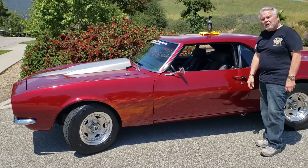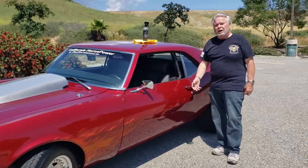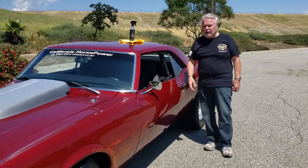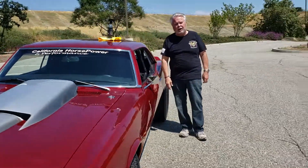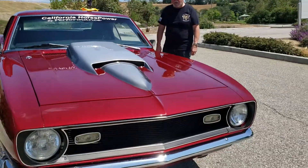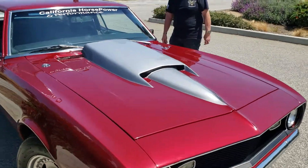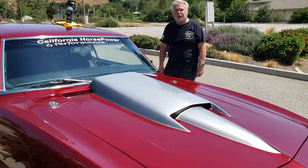I noticed it first in my garage, which is dark during the evening hours, and I could still see the gloss and the shine come through. That's when I knew Ceramic Shield was the one for me. You can see my car just glistens. I'm a very happy customer. Thank you.